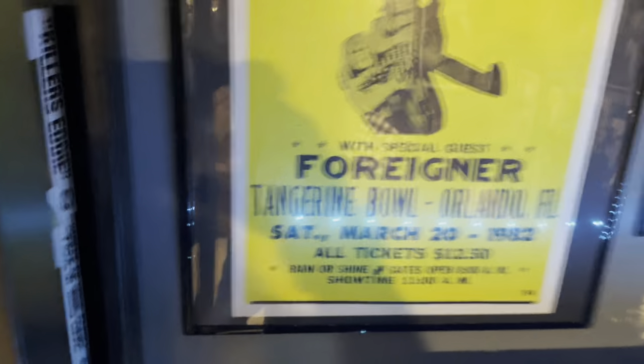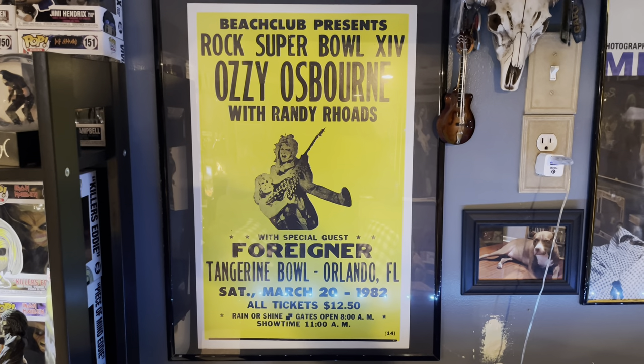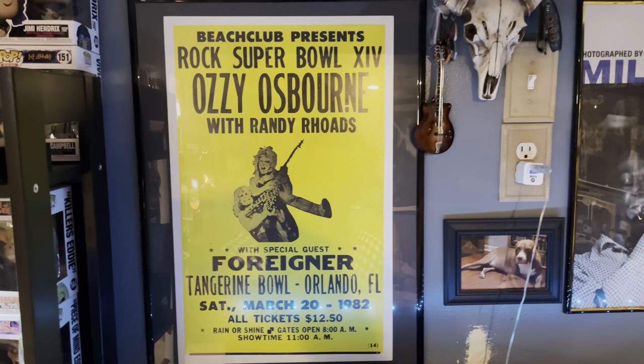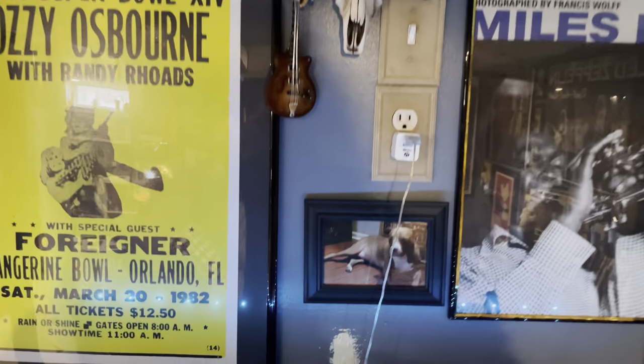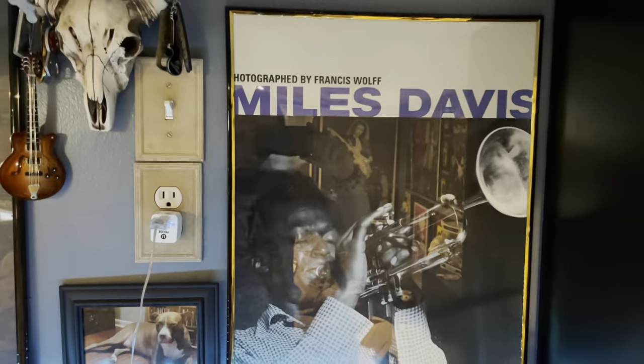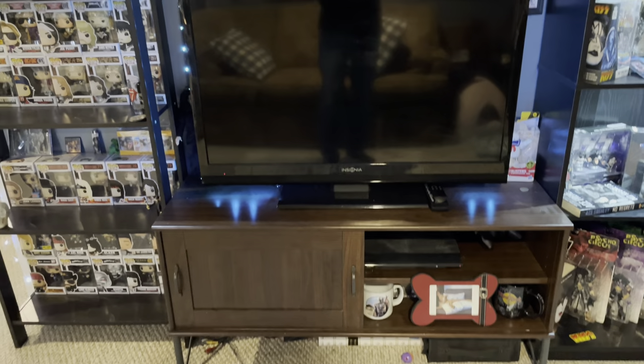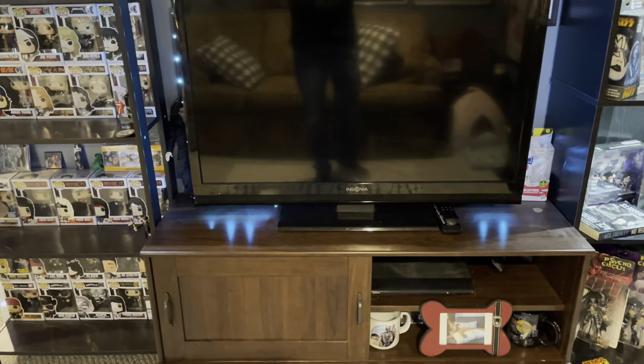Cool little Ozzy doll there from the early 2000s. There's a cool poster there, Ozzy with Randy. 1982 — unfortunately that show didn't happen because of the untimely passing of Randy Rhoads. There's my dog Sullivan. He passed away back in 2019, but he was awesome. And Miles Davis. This little Poison poster. Yeah, there's a lot of reflection on this. Just a basic TV. I have a PlayStation 3 — I'm not a gamer. I just have it because it plays Blu-rays, DVDs, and it streams, before I had a Fire Stick or Roku or anything that was around.